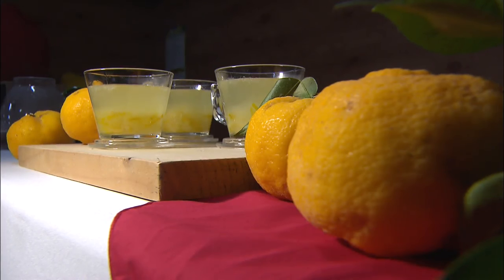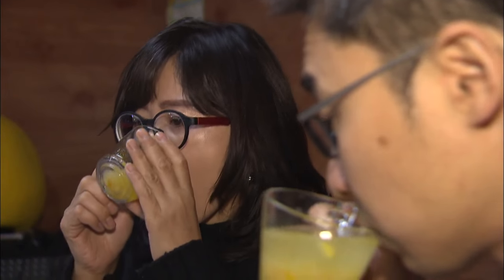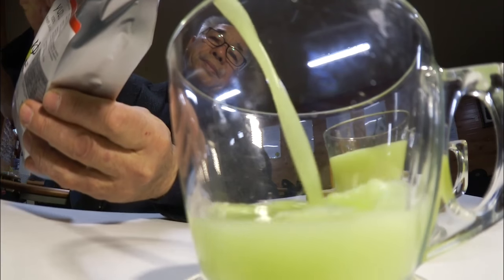Citrons grown in Goheung, Jeollanam-do Province on the southernmost tip of the Korean Peninsula are mostly used in Korea to make tea. But in Europe, Korean citrons are sold as juice used in cooking or beverages.